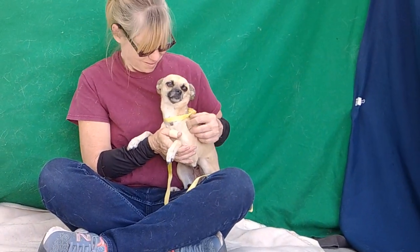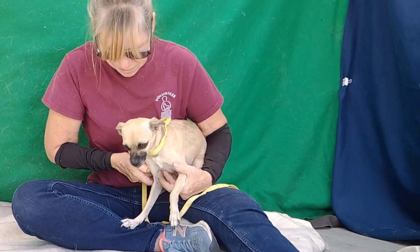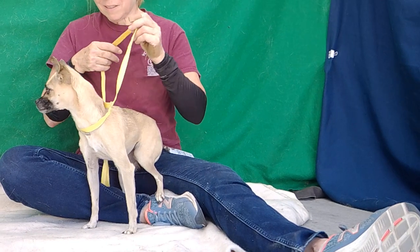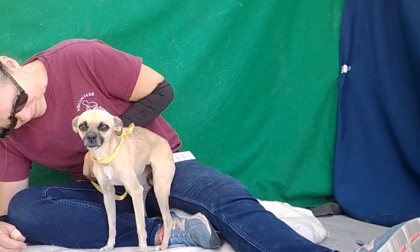But just look at this — look at what a sweetheart this girl is. Just so sweet. She is just very elegant. She's got these beautiful long legs. Just a gorgeous, gorgeous girl. She loves giving kisses.